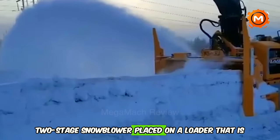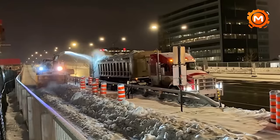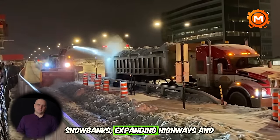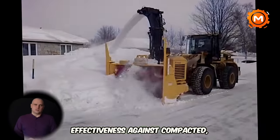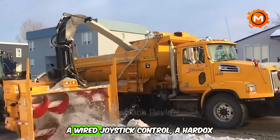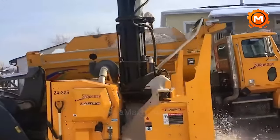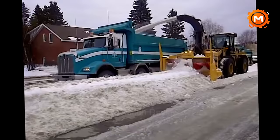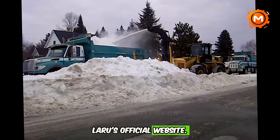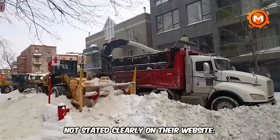The LARU D60 is a powerful two-stage snowblower on a loader, ideal for heavy-duty snow removal. It excels against compacted, hardened snow and ice, perfect for clearing snowbanks, highways, and commercial parking lots. Features include a wet-type multi-disc clutch, twin auger conveyor system, wired joystick control, Hardox 500 directional casting chute, and LED lighting. With a strong 150-foot casting distance and a powerful Cummins engine, the D60 is formidable. Pricing varies by configuration and dealer location.